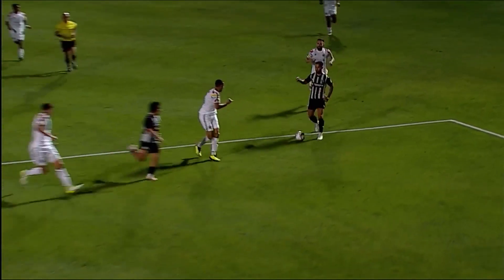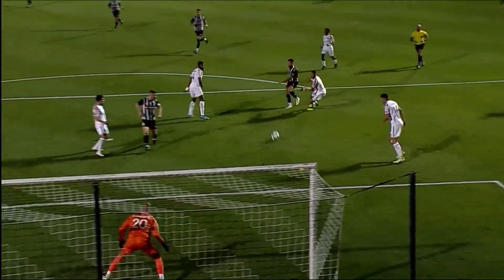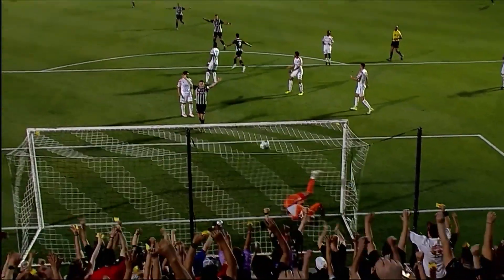But instead he takes this one in. Fantastic work there. Eyes look up as if he's going to go the other side — nope, he takes it himself.